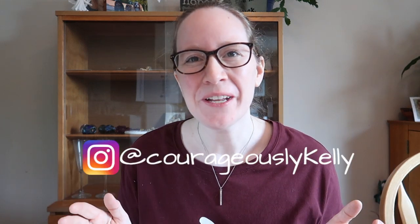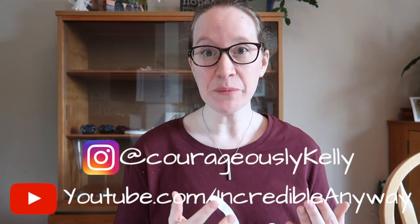Hi guys, it's Kelly. Welcome to another video and today I'm going to be talking about Aimovig, which is the new migraine prevention medication that was FDA approved for migraine prevention in May of 2018 — the first medication ever approved specifically for preventing migraine. I am one of those people who did not find help from any treatment for migraine until I met Aimovig.